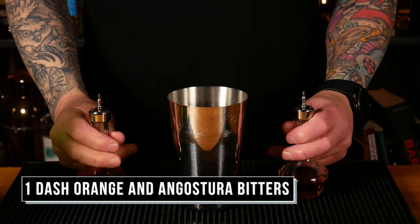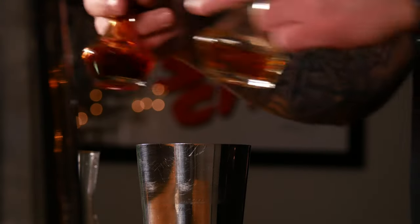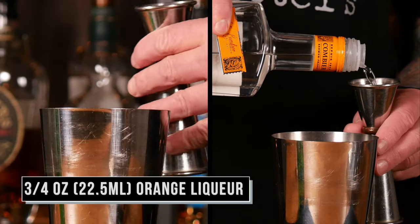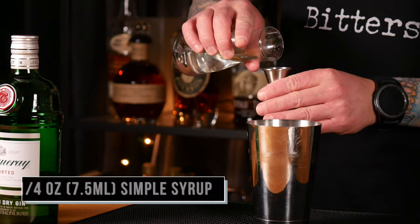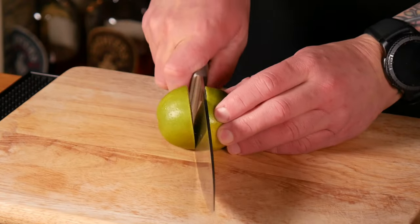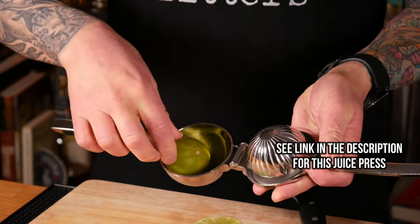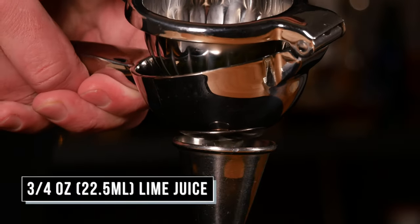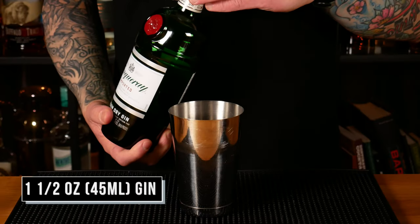For the Pegu Club: one dash of Angostura bitters and one dash of orange bitters, three-quarter ounces of your orange liqueur, a quarter ounce of simple syrup, three-quarter ounces of fresh lime juice, and one and a half ounces of gin.